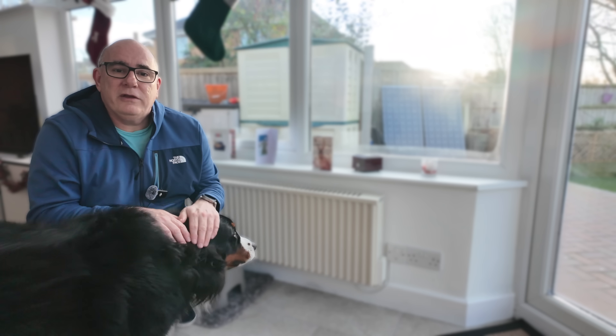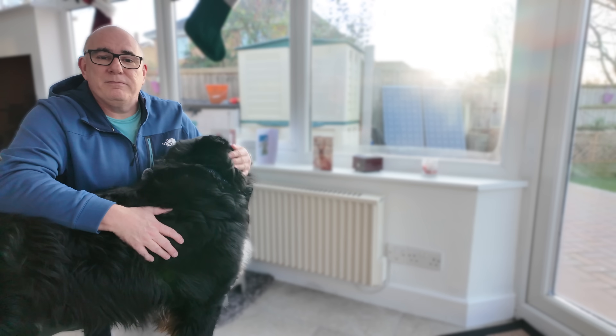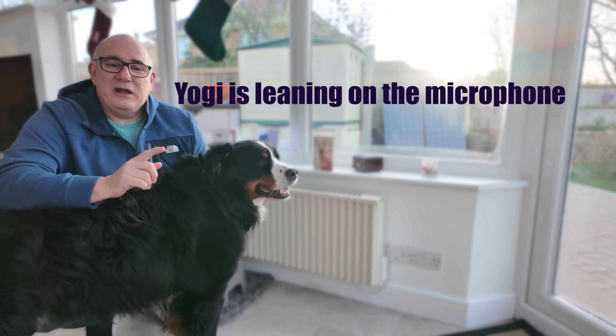A couple of weeks ago, Octopus introduced a brand new smart tariff for people with storage heaters. Let's head into the office. Before I start sounding like a complete fanboy, I want to acknowledge that Octopus are doing an incredible job leading the charge with smart tariffs in the UK, finding ways to bring cheaper energy to lots of different types of houses and trying to find ways to save you money.